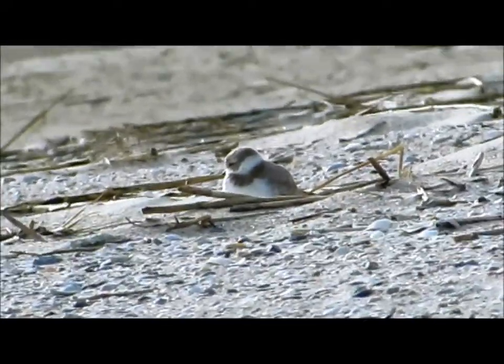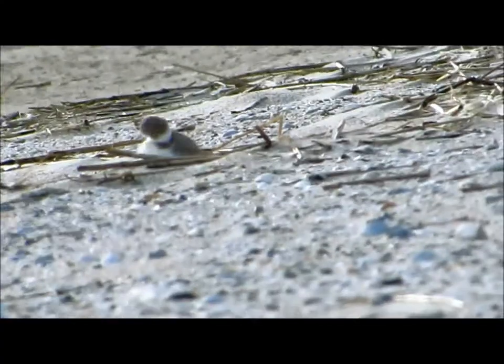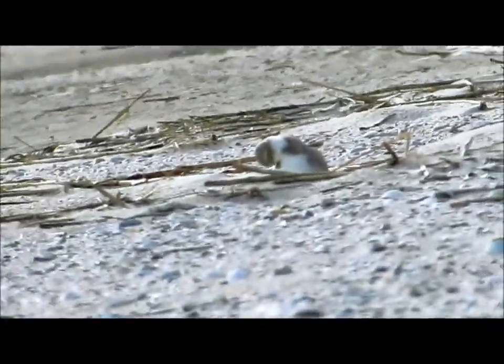The birds nest right on the beach — it could be a gravel beach or sandy beach, as this one. These birds forage by sight at the high tide or the rack line, where you see all the vegetation has accumulated.